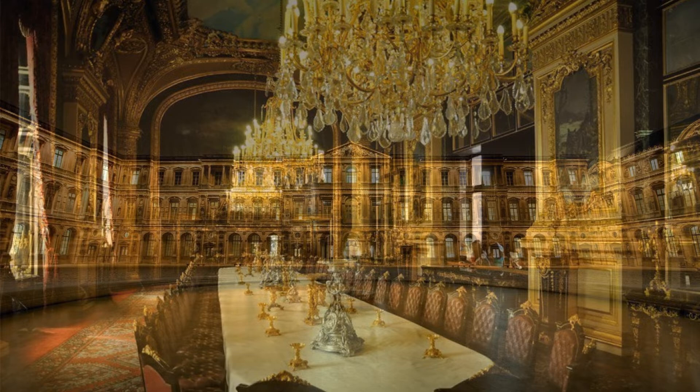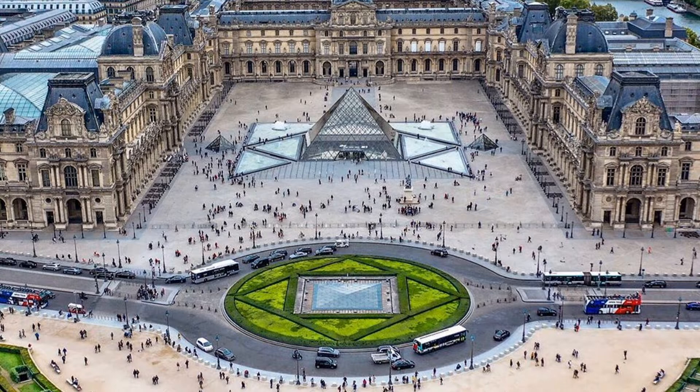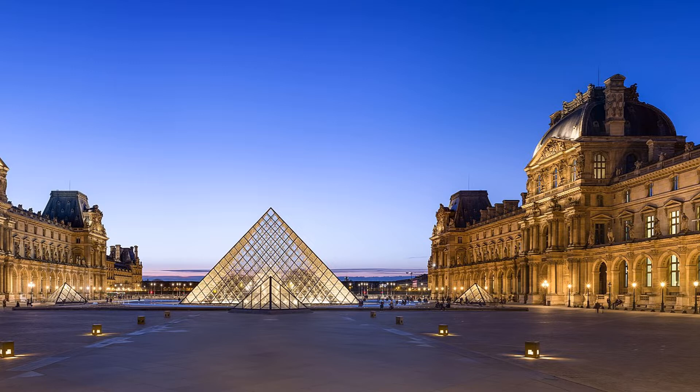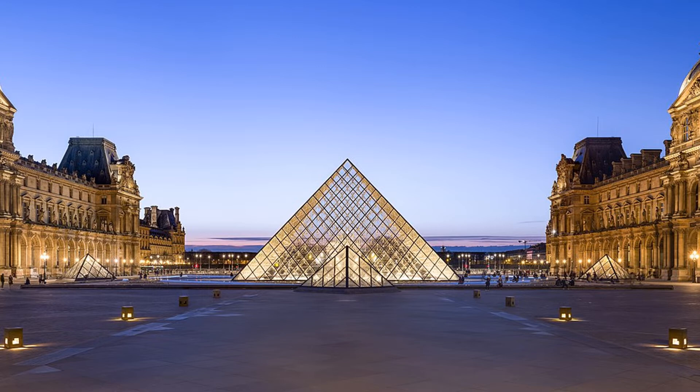The Louvre Palace is a 12th century fortress which was later the residence of King Charles the Fifth. When the royal family moved out in the 17th century, the building was transformed into a place to display the royal collection, and in 1793 the museum was opened. The main entrance to the Louvre is the glass pyramid, which was built in 1989.